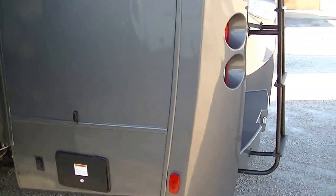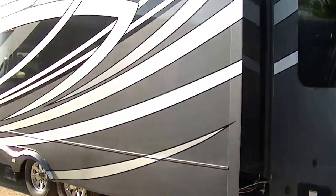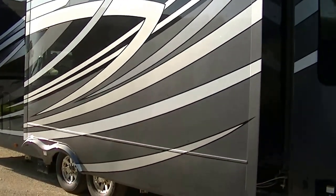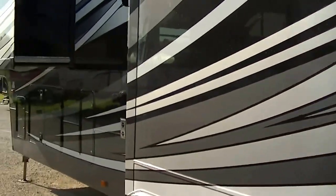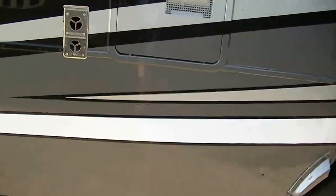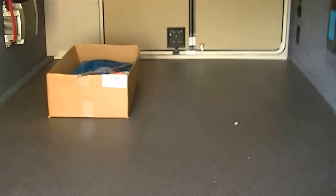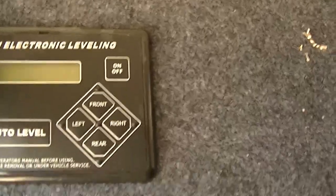Three super-cold AC zones are going to keep you cool no matter how hot it gets. And with four slides, this one's got plenty of room inside. Camp setup is a breeze, thanks to having an automated leveling system. Look at the size of that basement — you can put all kinds of camping stuff in there. Auto level: all you got to do is push a button and it levels up.